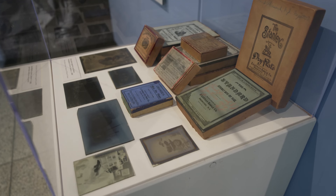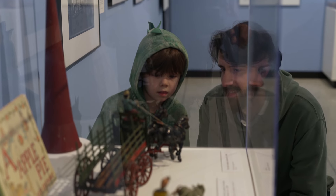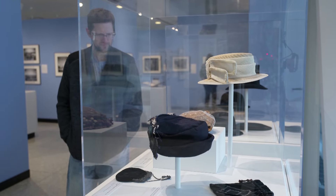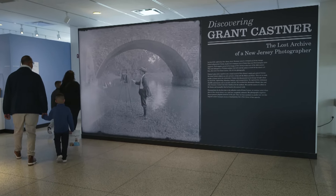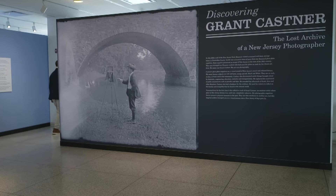So I realized right away that this was a special collection. It was a collection that we would want to preserve here at the New Jersey State Museum for future generations, and over the past five years we've been researching and interpreting the collection. Now it will culminate in the exhibition 'Discovering Grant Kastner: The Lost Archive of a New Jersey Photographer.'